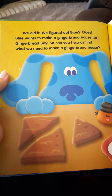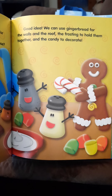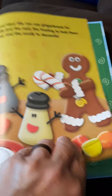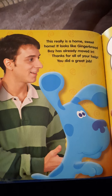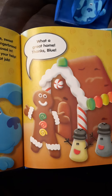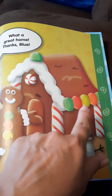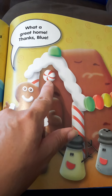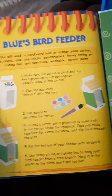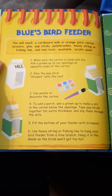We did it! We figured out Blue's clues — Blue wants to make a gingerbread house for Gingerbread Boy! Can you help us find what we need? We can use gingerbread for the walls and the roof, frosting to hold them together, and candy to decorate. This is going to be an awesome house! This really is a Home Sweet Home — it looks like Gingerbread Boy has already moved in. Thanks for all your help! You can see the candy canes, gumdrops, and gingerbread, and Gingerbread Boy is quite happy now. You can also make Blue's bird feeder if you want!